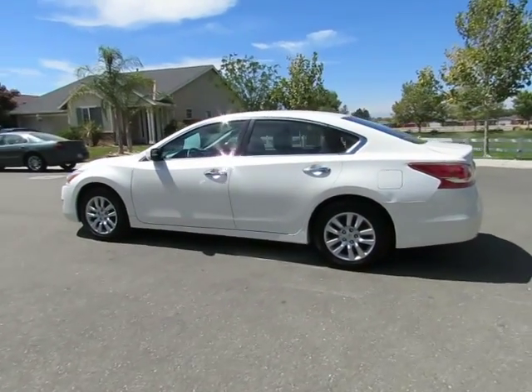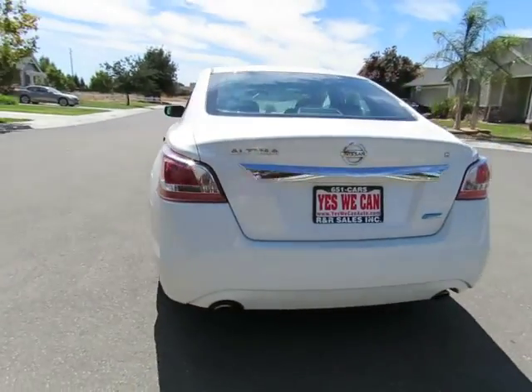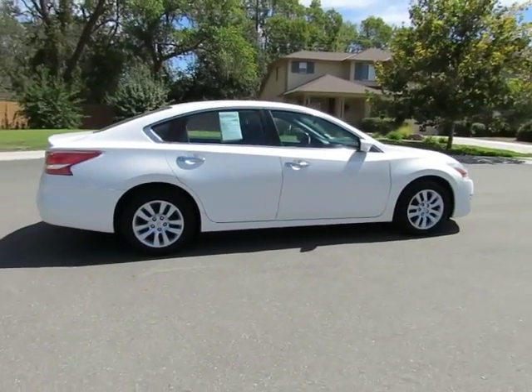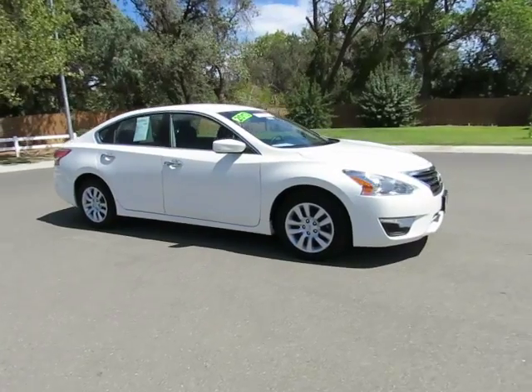Hey, this is Kimberly with R&R Sales, home of the Guaranteed Credit Approval, where we have the Triple Check Guarantee. We check competitors' pricing, we offer a vehicle history report, and all certified pre-owned vehicles come with a 3-month, 3,000-mile warranty.